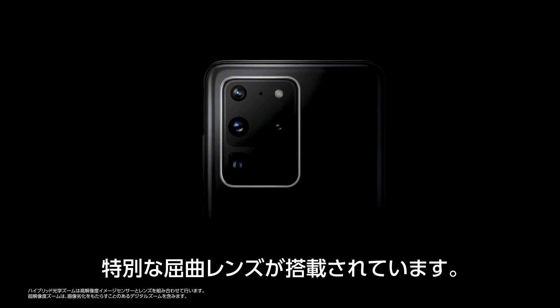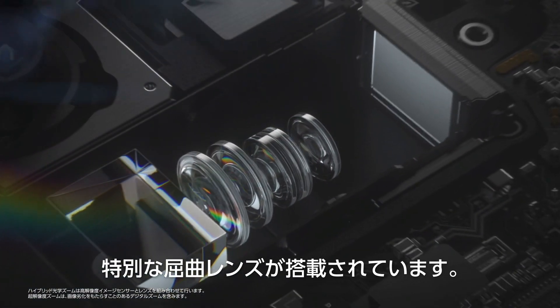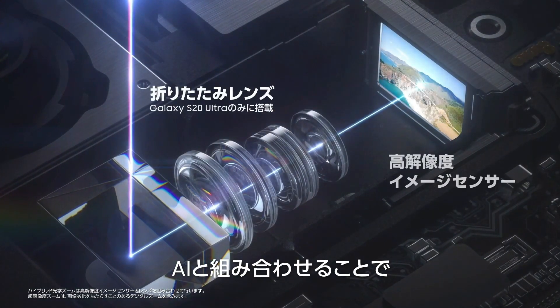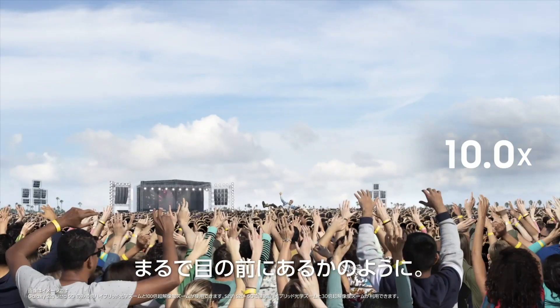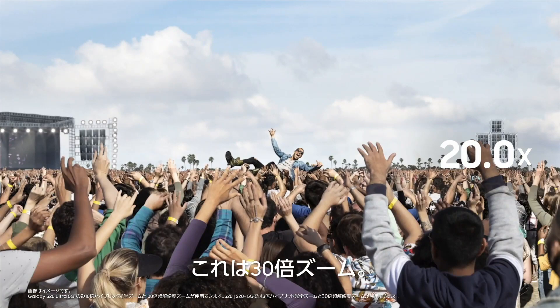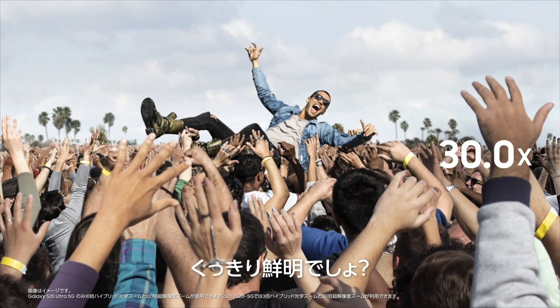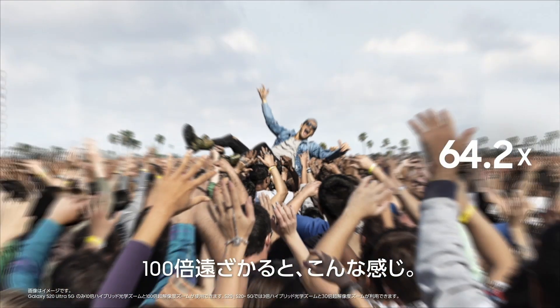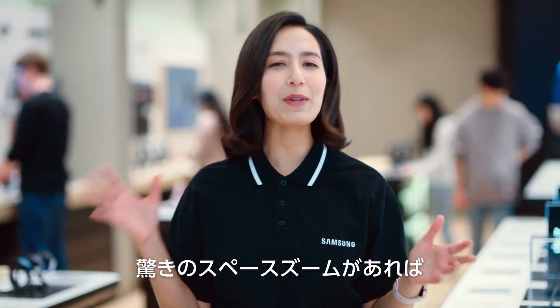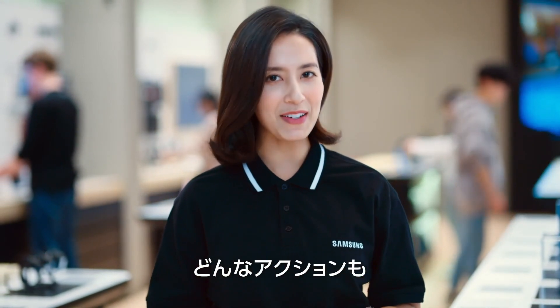Inside the S20 Ultra is a special folded lens. Add the power of AI and you can bring in 100 meters like it's right in front of you. This is at 30 times zoom — see how clear and vivid it is? Now let's get even closer. And this is 100 times away. With this amazing Space Zoom, you can always bring the action closer to you.